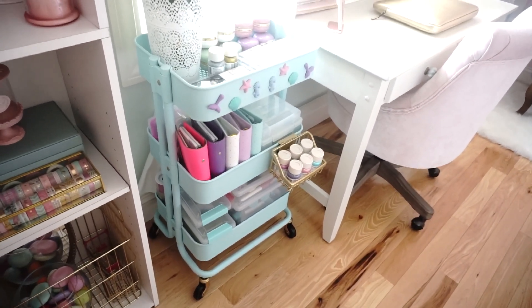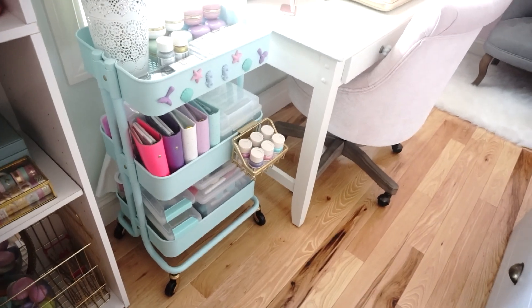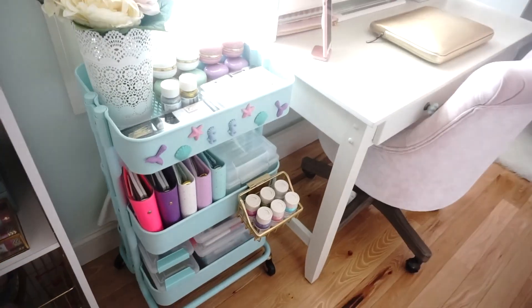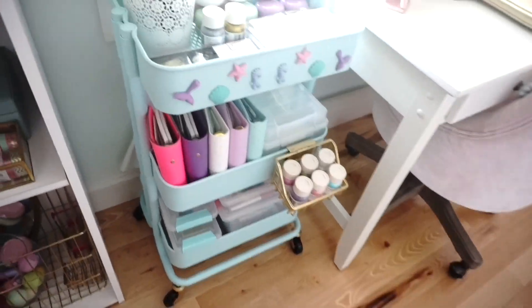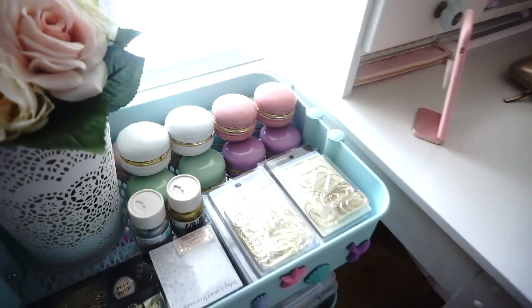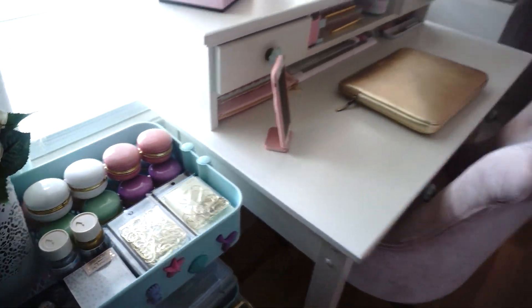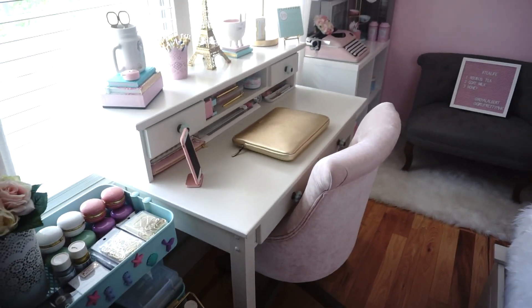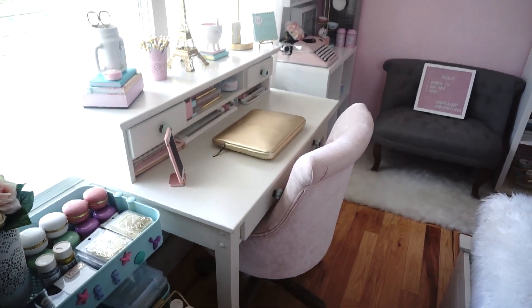I did paint it this color — it was a green color, but it wasn't as light as I wanted it. Those are planners right there, and glitter, macaroon trinket boxes. This is my desk. This chair I got from World Market.